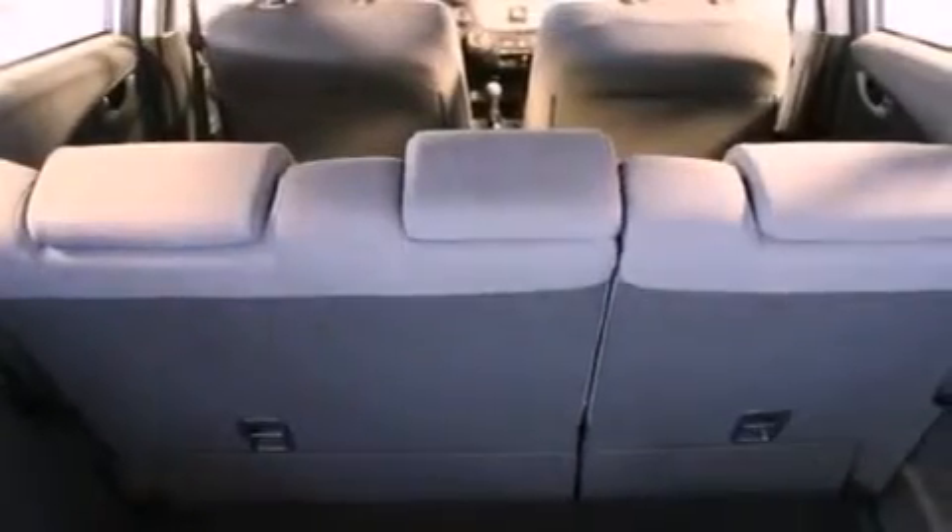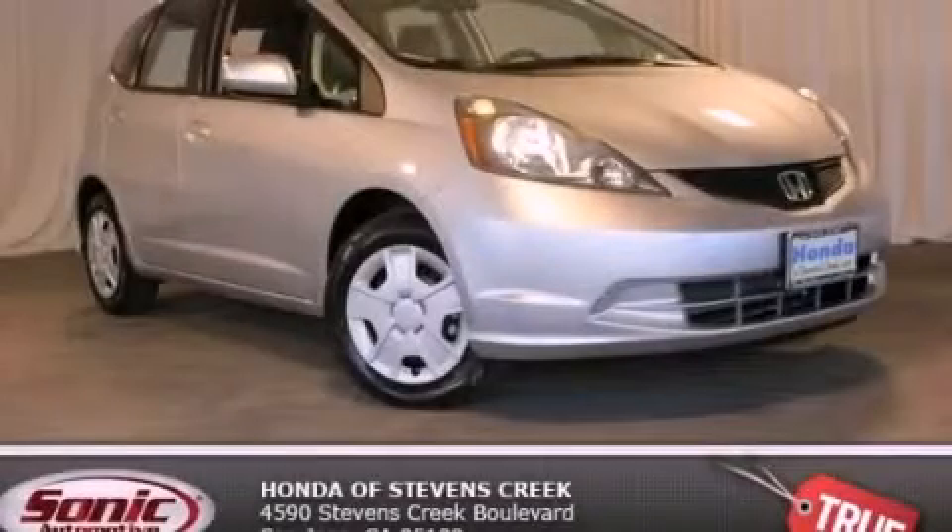With an EPA estimated rating of 33 miles per gallon on the highway, it's easy to see how you can save. Contact us today to schedule your opportunity to see this automobile in person.